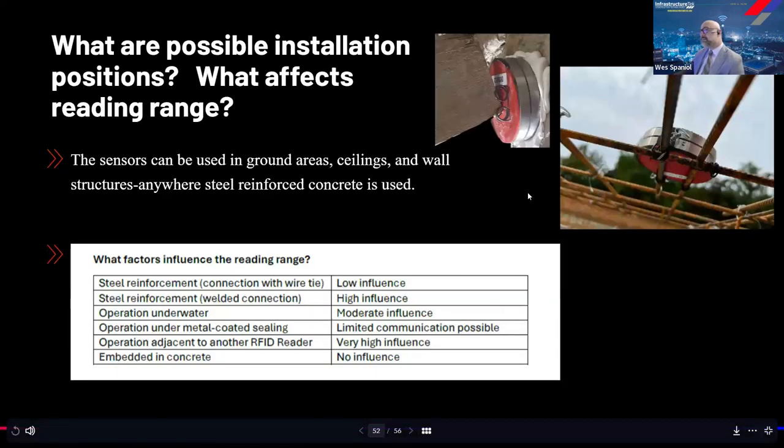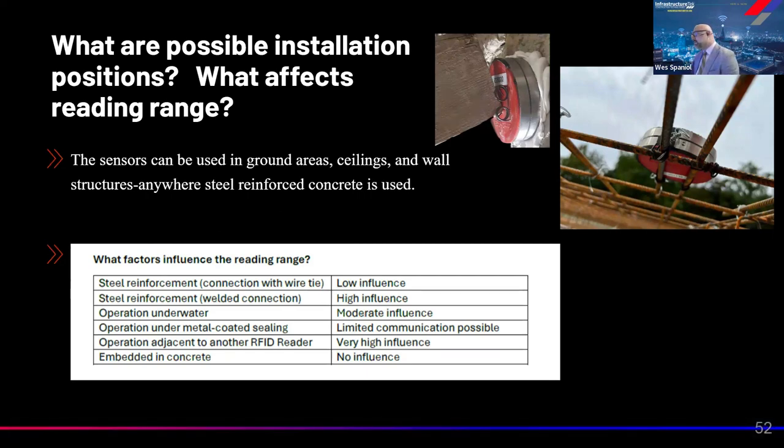Regarding installation positions and reading range: these sensors find proxy corrosion. The goal is to cover 90% of issues with 10% effort. They can be used in ground areas, ceilings, and wall structures — anywhere steel-reinforced concrete is used. Factors that can influence the reading range include operation underwater, being embedded in concrete, and other environmental conditions.